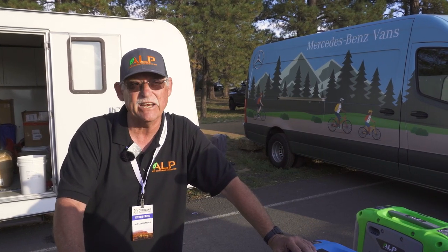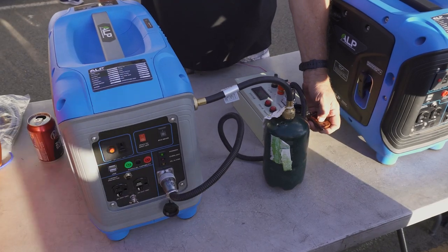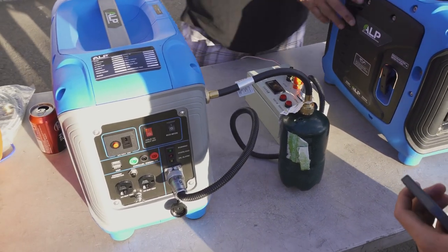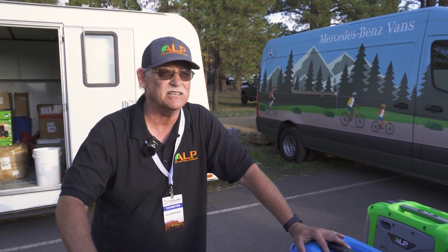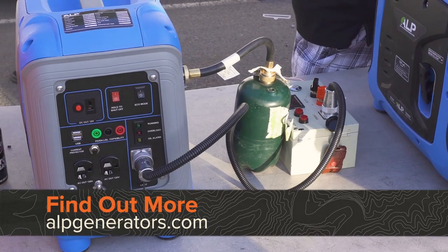This works for up to 35 feet away. This is the next thing coming, so that's what we're looking forward to. We hope to have this out on the market in the next four months, hopefully in the next quarter. It's alpgenerators.com.